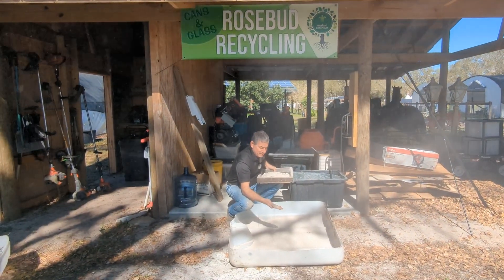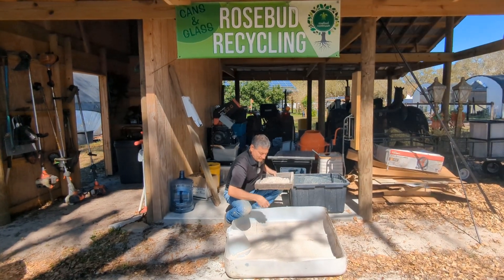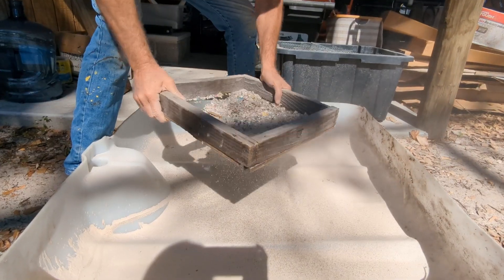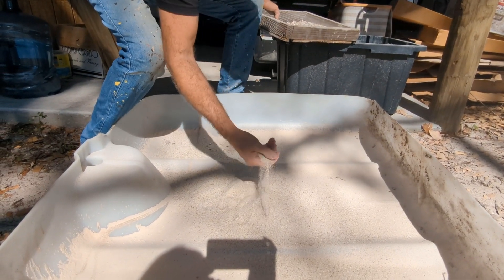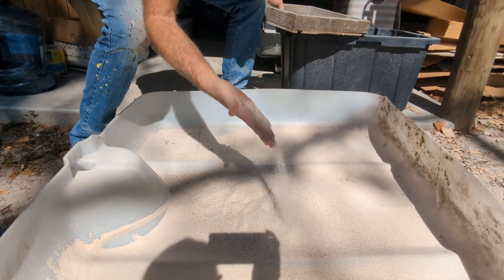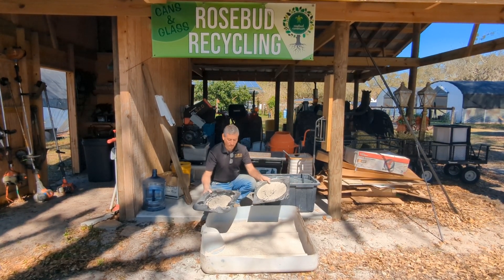For hydroponic growth medium and for construction. Look at how pretty that is. We're using it to create beautiful, ornamental, reflective paving stones.